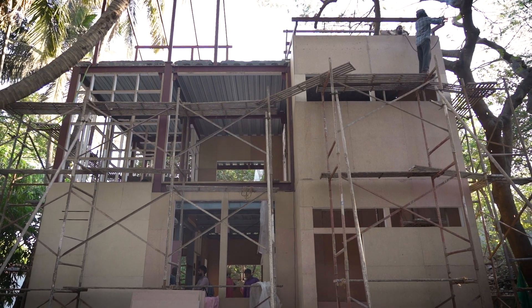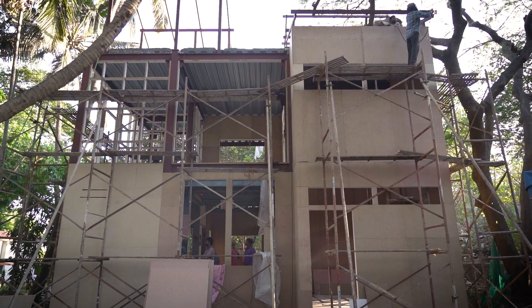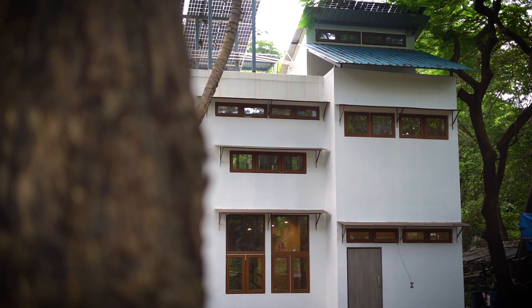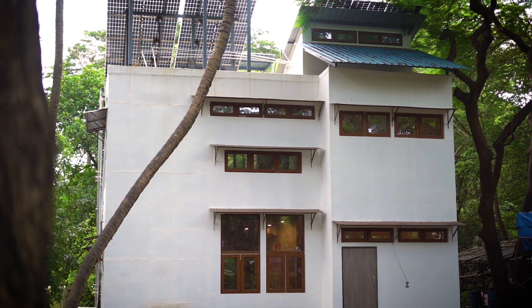So this is Project Vivaan, which was specifically designed for the U.S. Solar Decathlon competition. We have built a house that is net positive in energy, net zero in water, and also net zero in carbon.